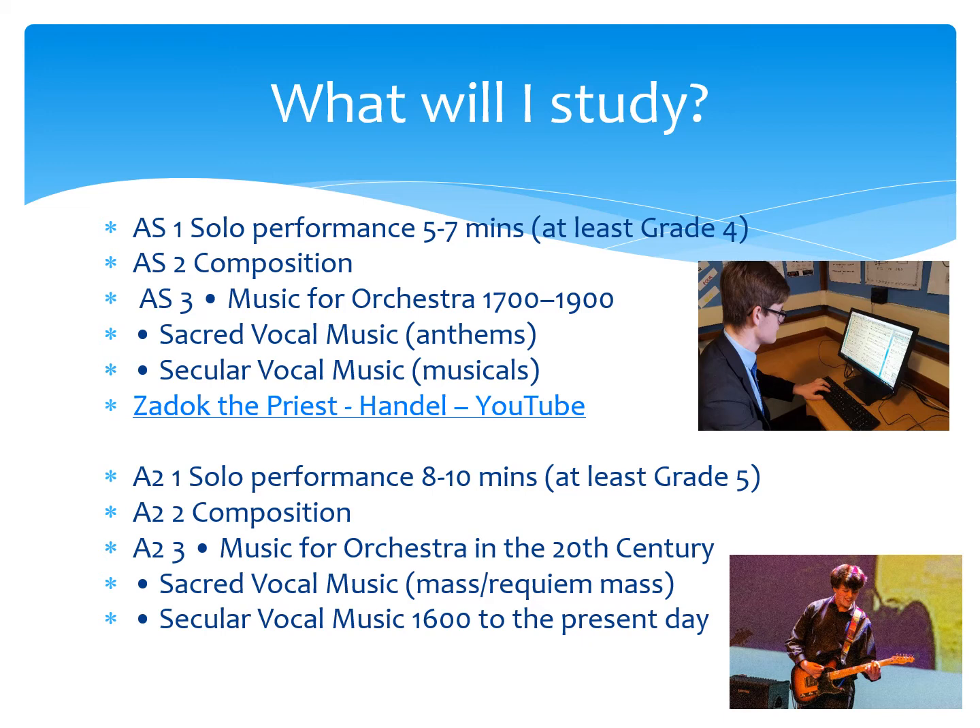At A2 level, your solo performance has to be between 8 to 10 minutes and at least grade 5 standard. If you choose to perform pieces which are grade 6 or grade 7, you would get extra marks for doing so. You also have your composition — one piece to create — and in unit 3 you study music from the 20th century and vocal music as well.